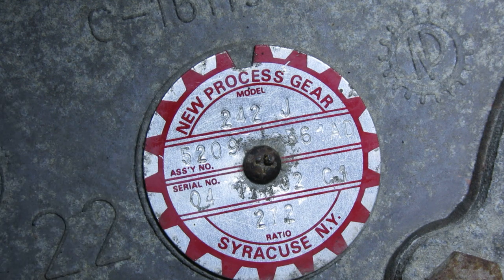Those three numbers right there — that's a ton of information, and knowing that really puts you a leg up when you want to work on or customize these. The beauty of New Process or New Venture transfer cases — again, they are interchangeable — is how interchangeable the actual cases are. I could take this 2-4-2 out and with a minor amount of switching planetary gears or input shafts, I could put a 2-3-1 in here, I could put a 2-4-7, or even a 2-4-9. It's really a great setup — one of the things that has made Jeeps so popular over the past 30 years and makes them so customizable.